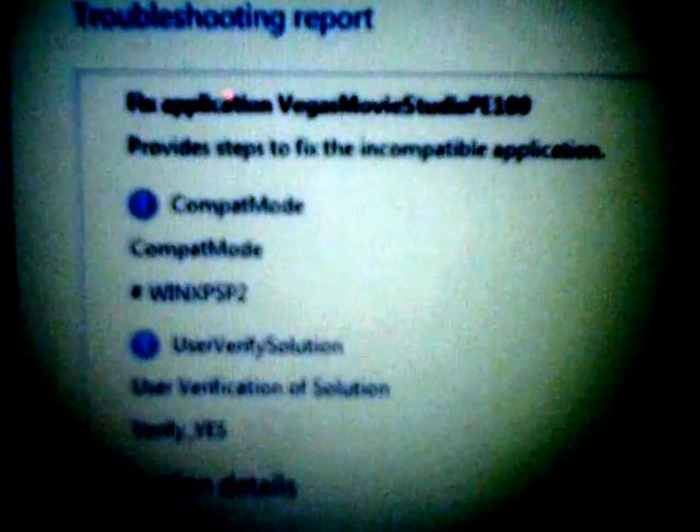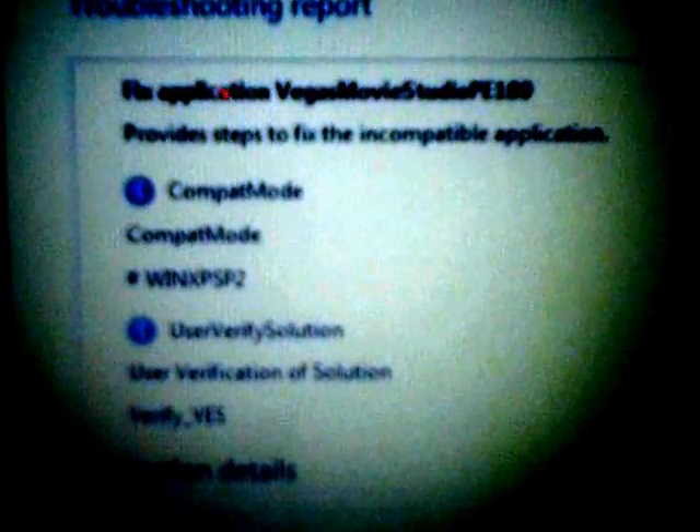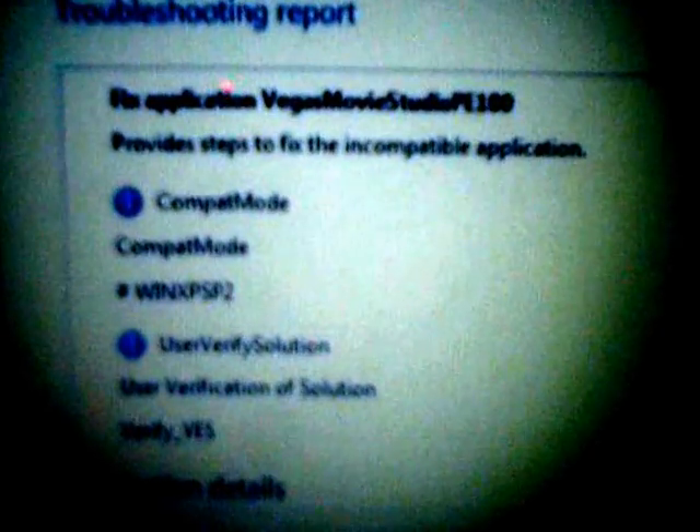Damn, I can't believe it. My Sony Vegas won't be compatible with my Windows 7 anymore. It says to fix the application — Vegas Movie Studio PE 100 provides steps to fix the incompatible application, compat mode.